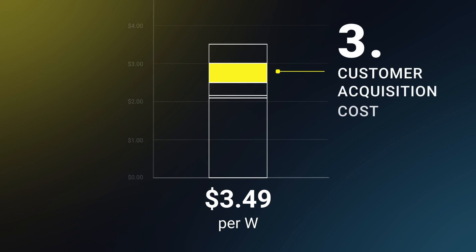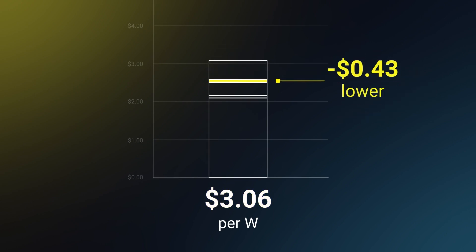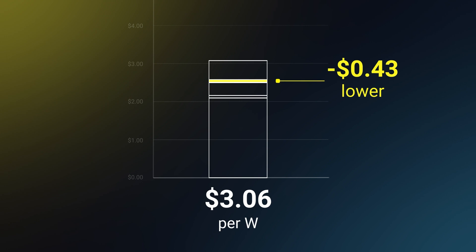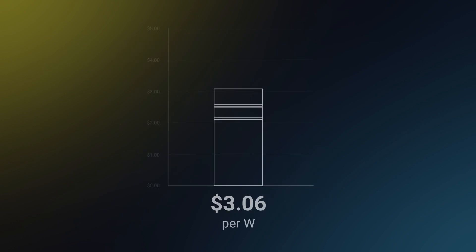Step three: lower customer acquisition costs. AI tools in lead management, design, and sales can dramatically decrease the CAC. And with SolarApp, faster installs mean no cancellations, and lower prices boost conversion. All of this together dramatically reduces your acquisition cost.